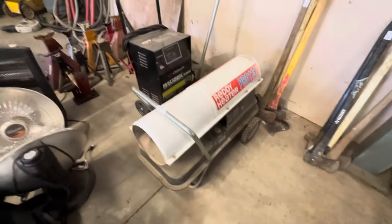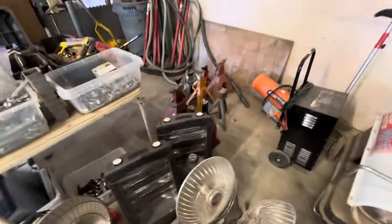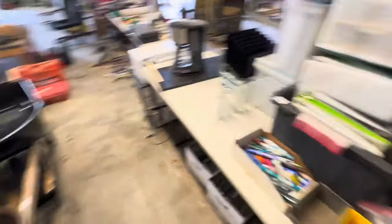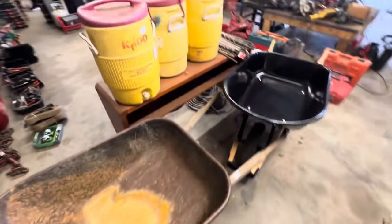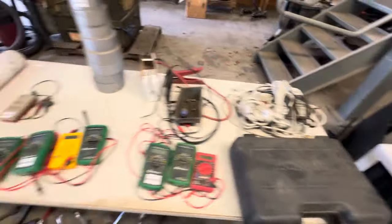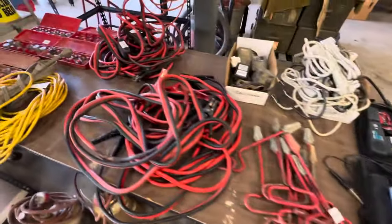There's that heater I was talking about. We've got a battery charger back there, some more heaters, some jacks, and some wheelbarrows. We have some Igloo coolers, a lot of different power tools, multimeters, battery chargers, tenders, and jumper cables.